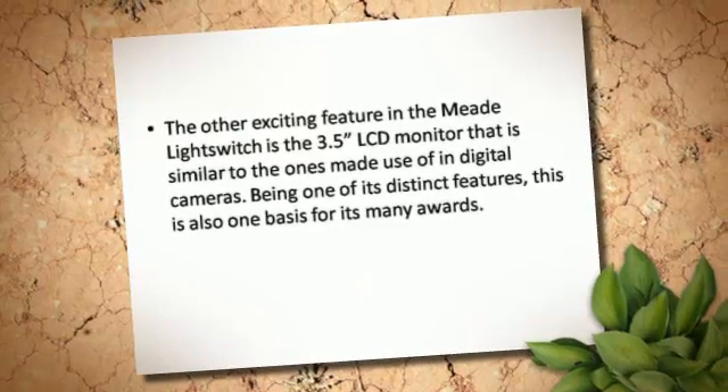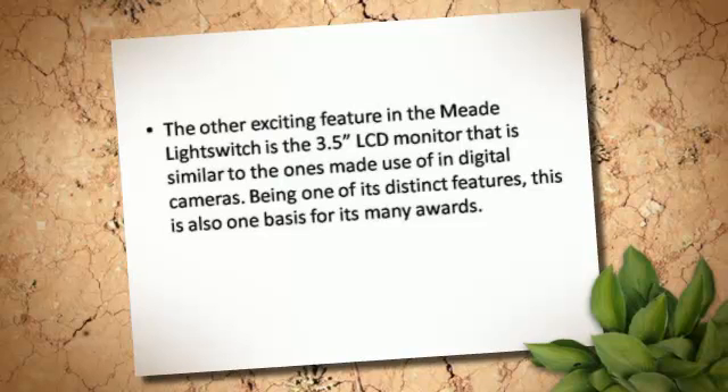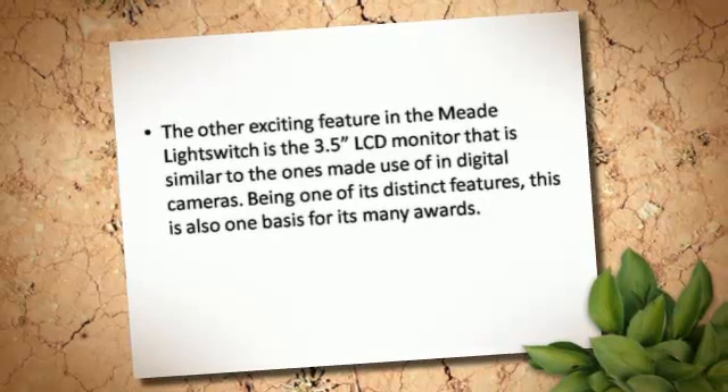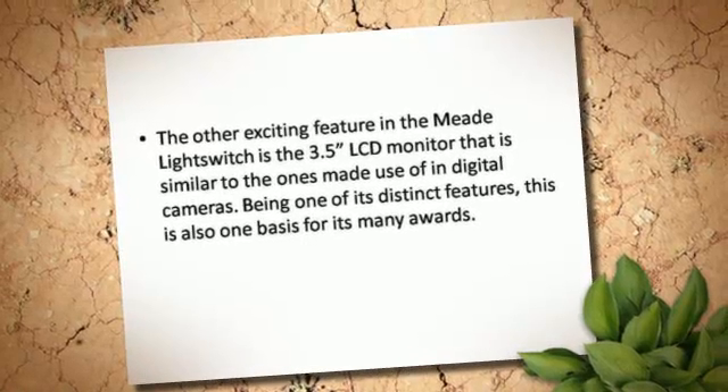Another exciting feature in the Meade LightSwitch is the 3.5-inch LCD monitor, similar to the ones used in digital cameras. Being one of its distinct features, this is also one basis for its many awards.